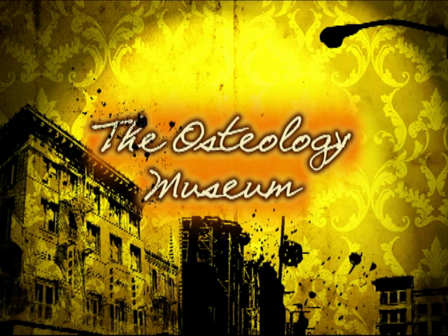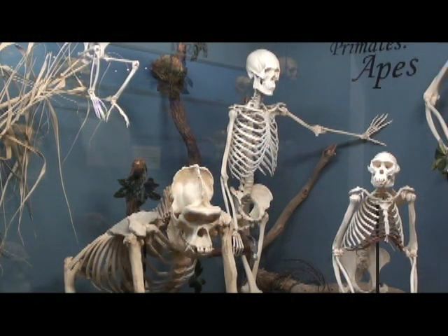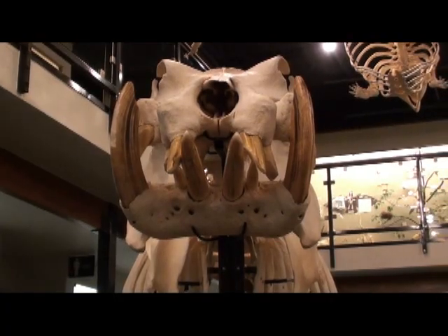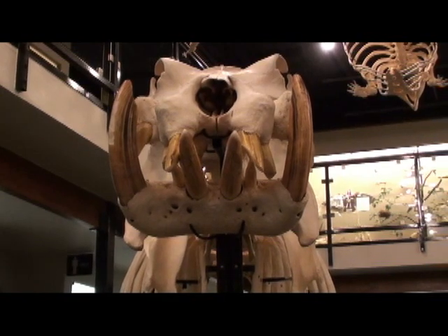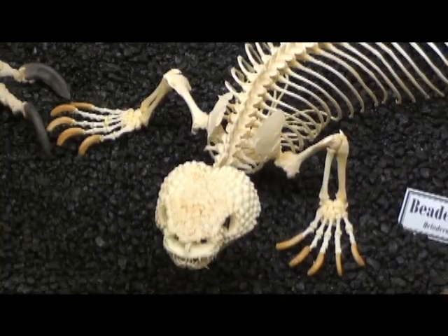The first thing I wanted to know about my trip to the Osteology Museum was exactly what is Osteology, and what is it about this museum that separates it apart from other museums? Well, after a bit of research, I found out that Osteology is the study of bones. So with that in mind, I could see that this museum had a fascinating learning experience in the inner workings of animals and what holds them together.